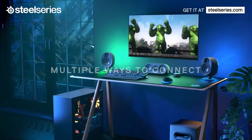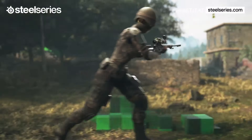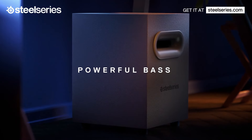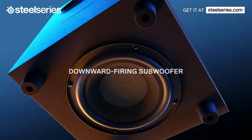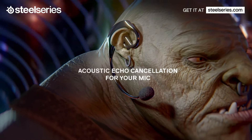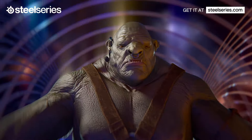Comprised of six separate speakers — two front satellites, a center channel speaker, two rear satellites, and a subwoofer — this 5.1 system will transport you, as it did us, into your favorite games and movies instantly. We find that games especially come alive with the Arena 9. Audio elements physically circle us when we move our character's point of view, and thanks to that subwoofer, we feel the rumble whenever there's an explosion.